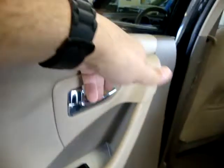Left rear door VIN. This car is also equipped with a child lock protection - you flick that switch over and it disables the inside door handle. That's in case you've got kids and you don't want them to be able to open the door from the interior. This is the VIN for the left quarter panel.